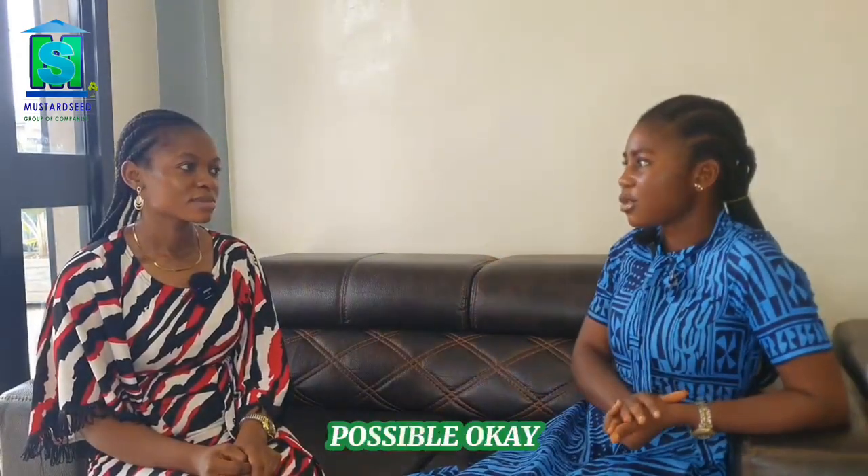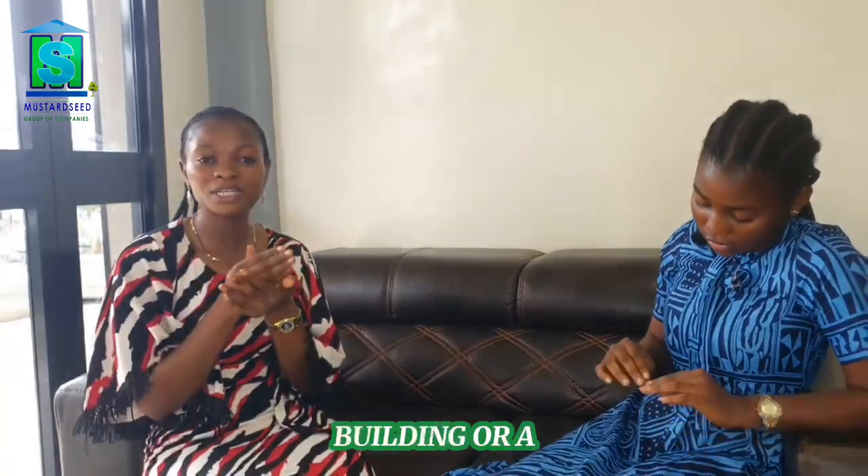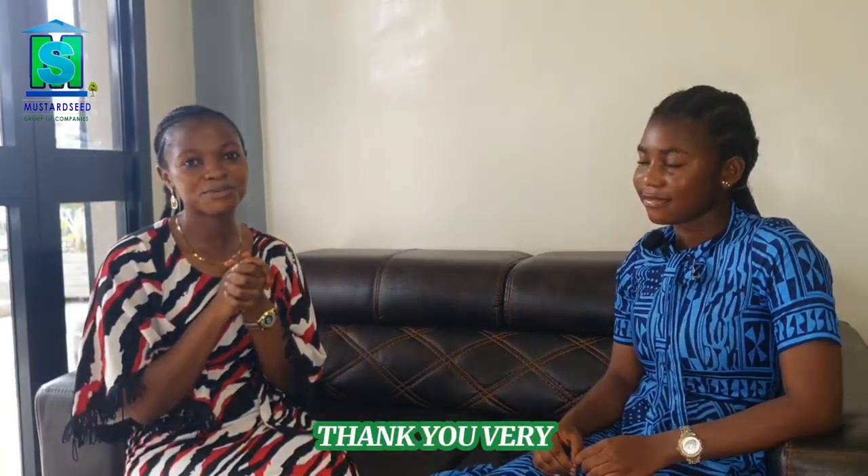So it's very possible. Thank you very much for coming to the end of this video. In case you have a need for a building or a structure with a special need, you can get to us at Mustard Seed and we'll deliver to you exactly what you need. Thank you very much.